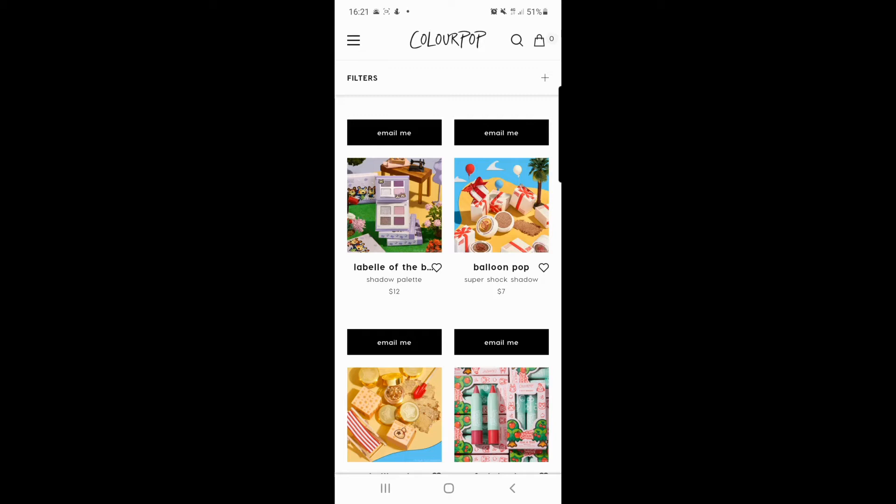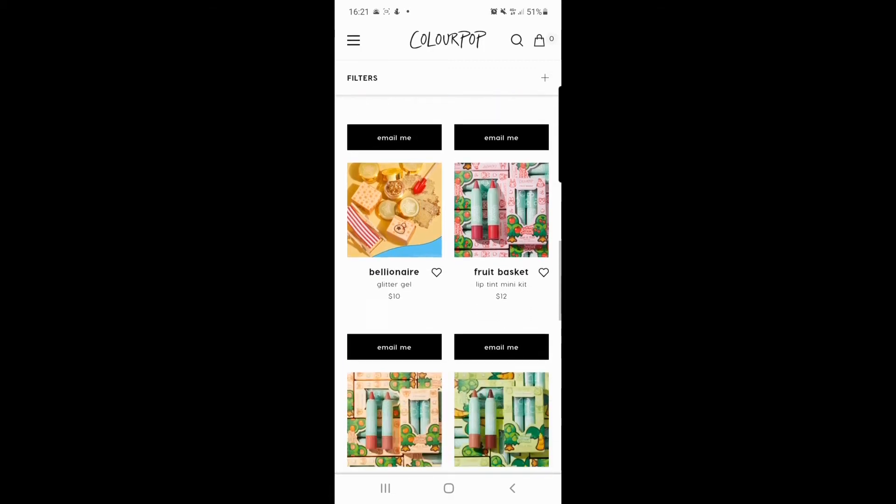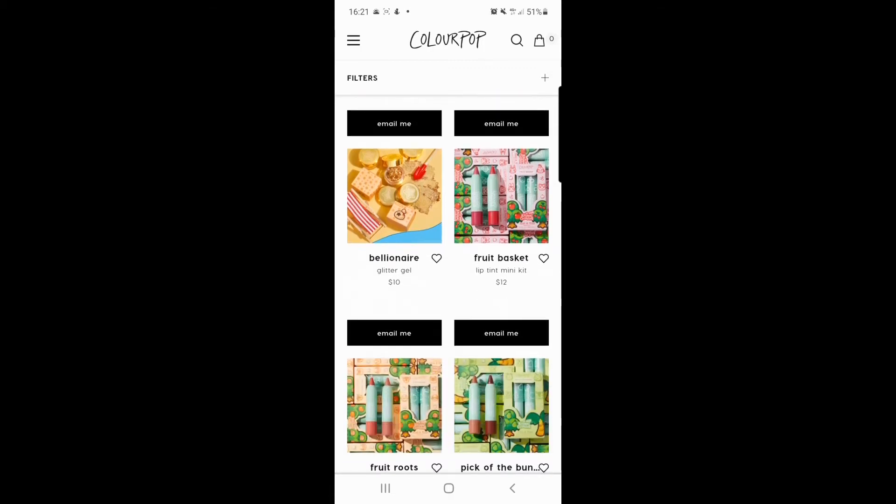Then you've got the 'Balloon Pop,' which is a super shock shadow. I like the packaging — it looks very slick. It's great if you maybe don't want one of the full shadow palettes.